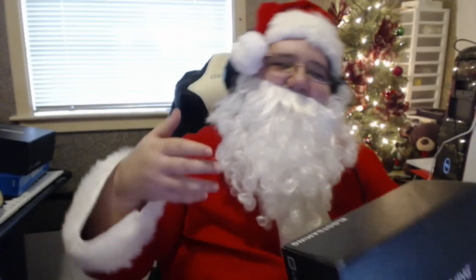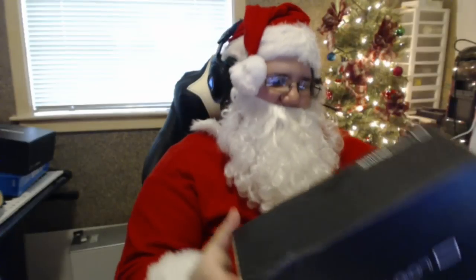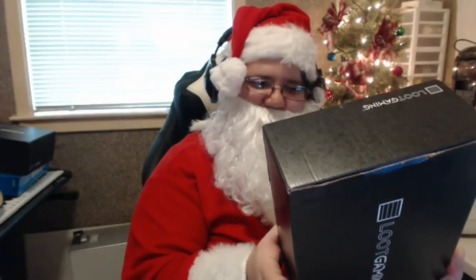Okay guys, welcome, welcome! Thank you for watching this video, much love guys! This is the November Loot Crate.